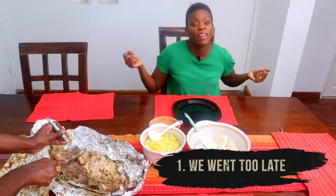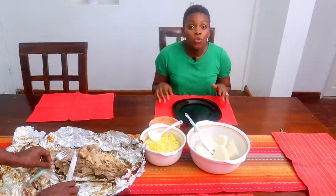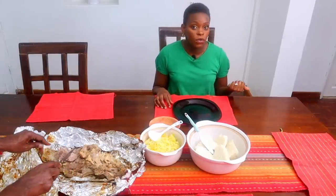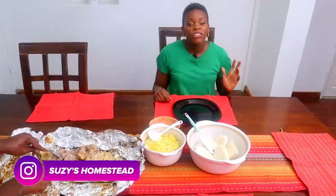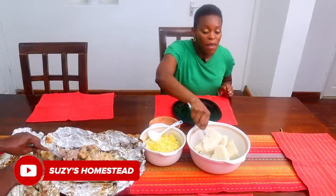The best time to go is between 10 a.m. and 2 p.m. If you go too early, there'll be too much activity because the wholesale guys are buying. If you go too late, you won't have much choice. So just go between 10 a.m. and 2 p.m. The second mistake we made — not this time, but the other time — is that we went with the wrong attire.